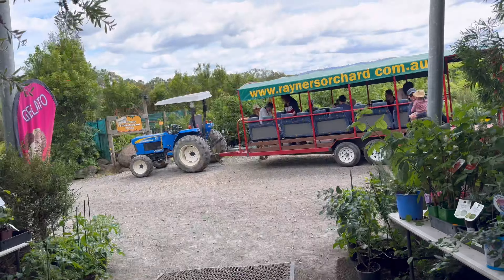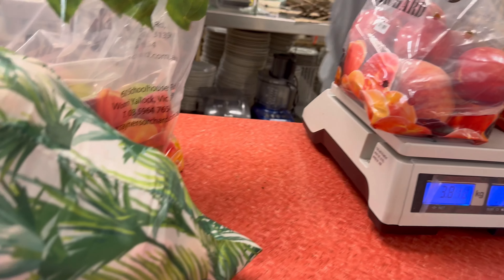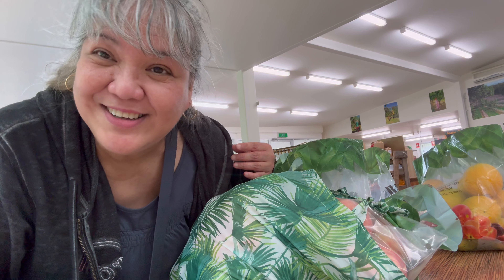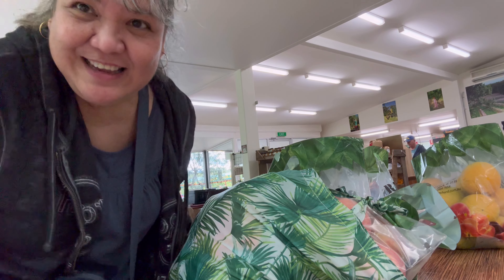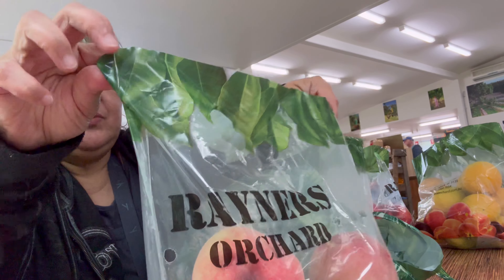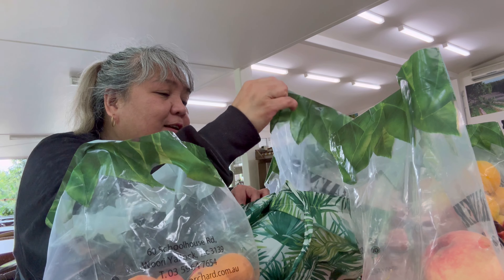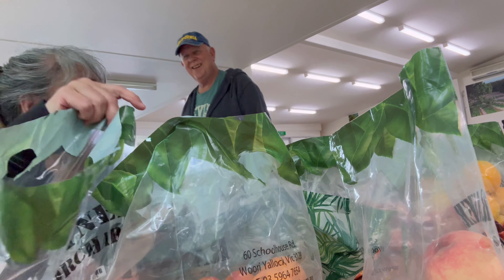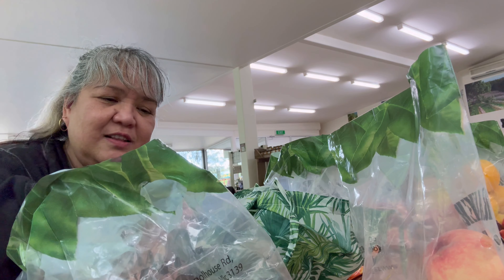She likes the inca berry. So we just finished our fruit picking at Rainer's Orchard. It's really wonderful. If you've got a chance to come down Melbourne way, it's fantastic. We've got our nectarines and more nectarines. Did you find anything you like? Yeah. If not, we can just go — we didn't get a lot of produce.